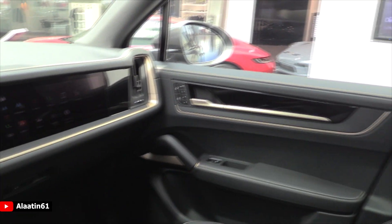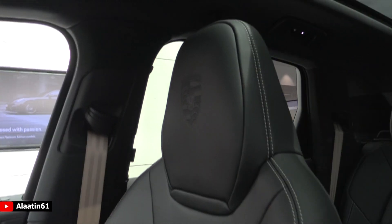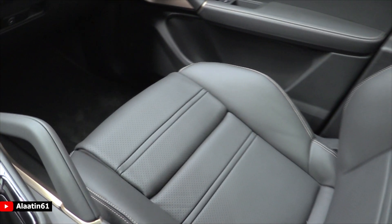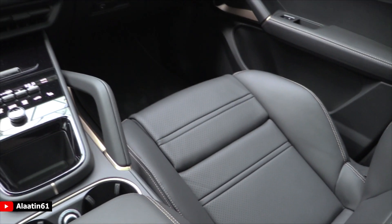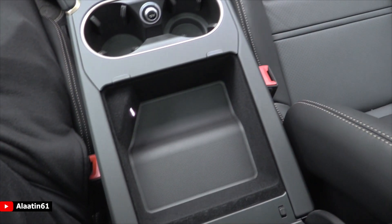Beautiful gold matte finish details, just like with the sports chrono package. There's a second screen for the passenger, three-person memory seats — I love the 3D Porsche logo.